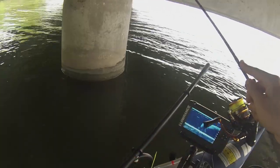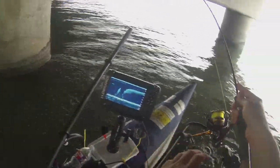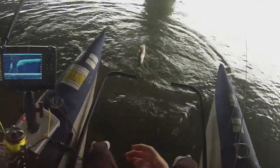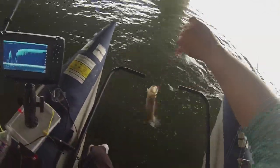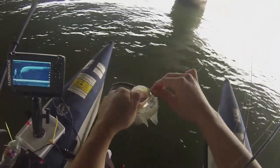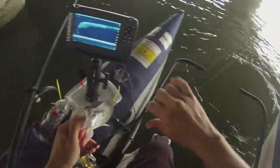There was a bite — got it! That did not take long. Keeper too. Not a bad first fish. Not bad, I would take it.